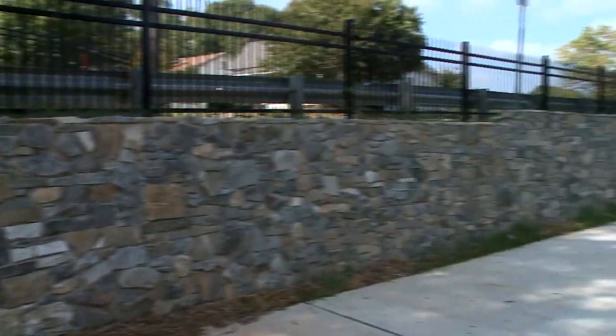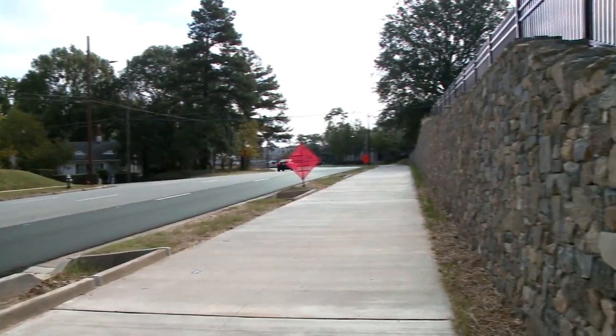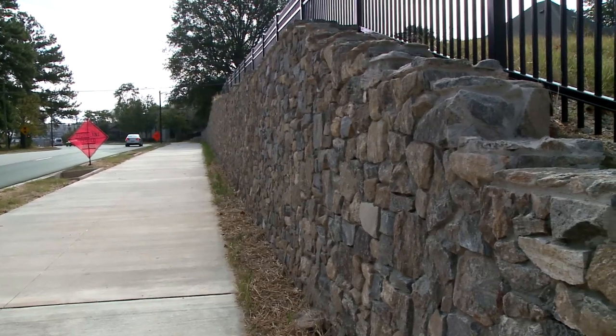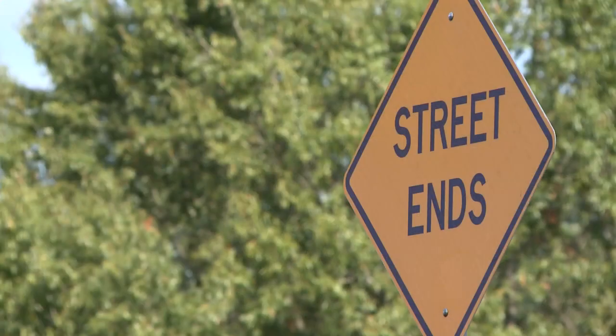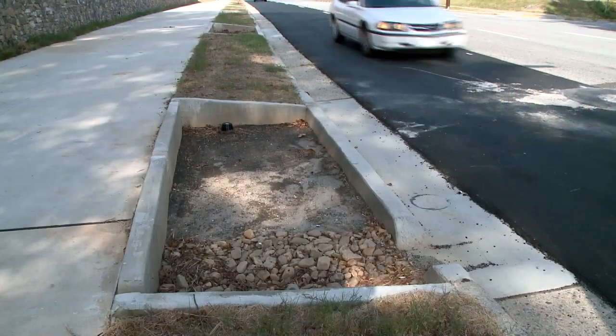Construction on phase three of the downtown Greenway has been completed. The rock wall veneer has been installed and caps will be installed on the top and down the sides of the existing rock wall. The Cedar Street cul-de-sac has been paved and plantings will take place in the fall.